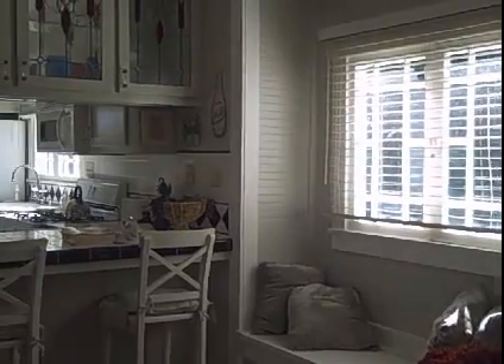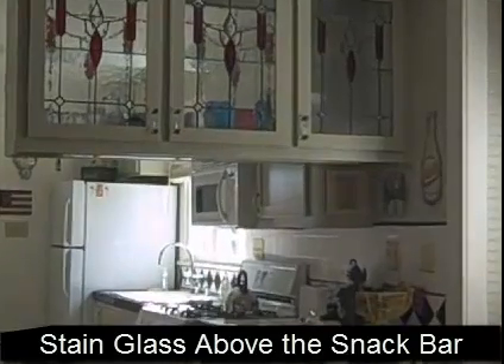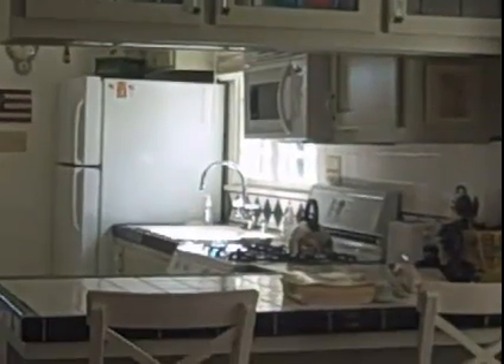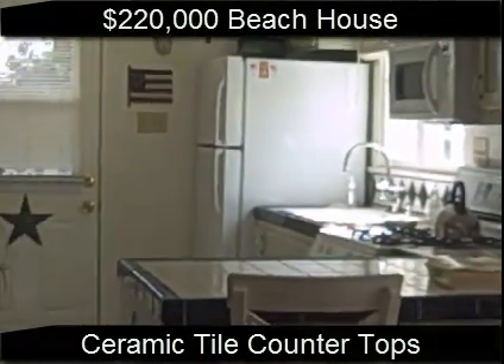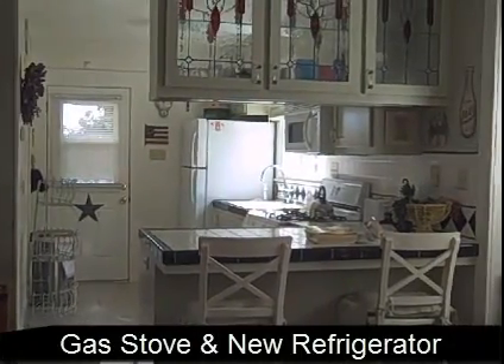The kitchen has stained glass above the snack bar area. The snack bar area has ceramic tile for the countertops, a gas stove, and a newer refrigerator. It all looks in pretty good shape. So for $220,000, not a bad little beach house.